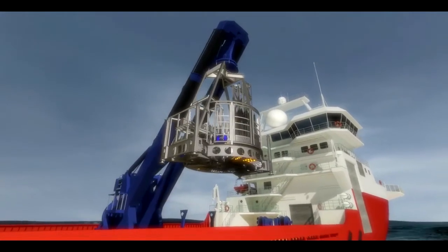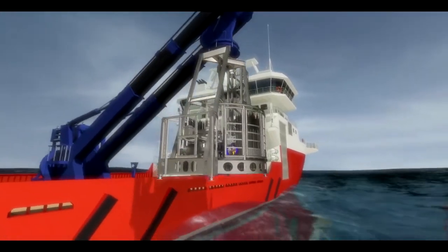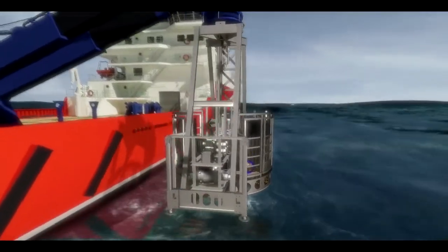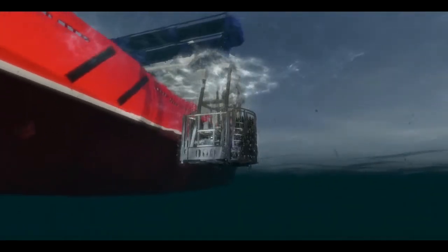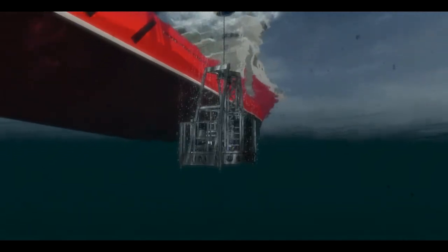The Marl subsea operates at depths as great as 3,000 meters. It is designed to retrieve core samples as deep as 150 meters into the seabed. Control is remote, visual, hands-on, and precise.